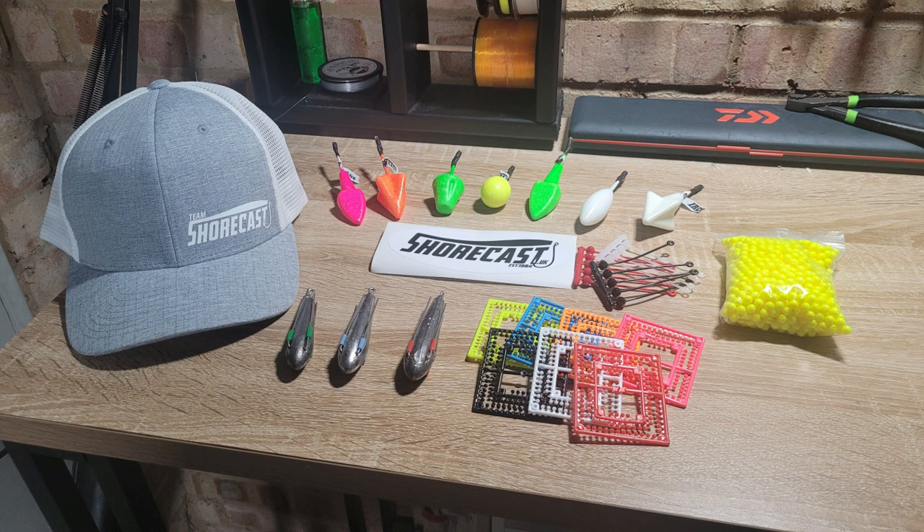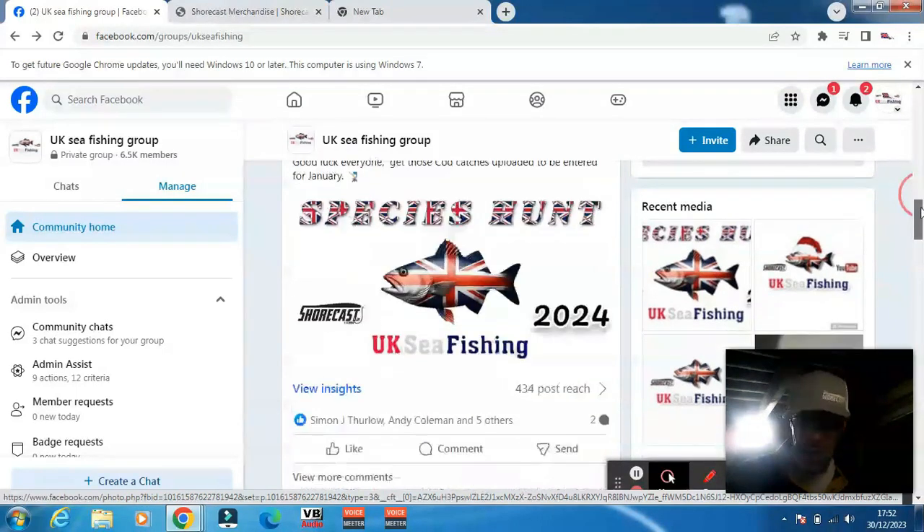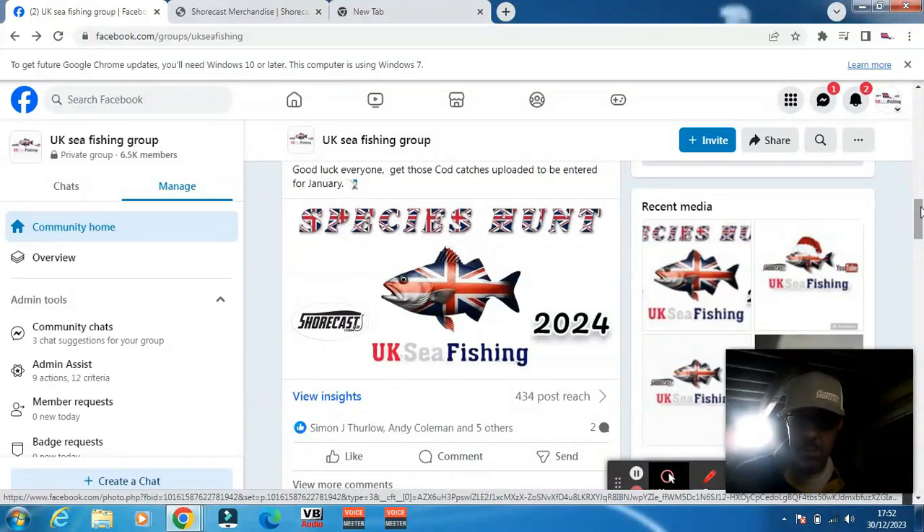We're off to Hive tomorrow fishing, so we're going to brave the storm and see how we get on. There will be another video up soon on that, so take care guys and I will see you on the next video.